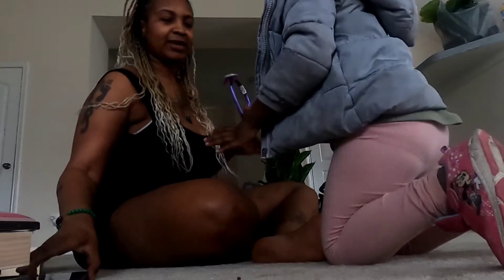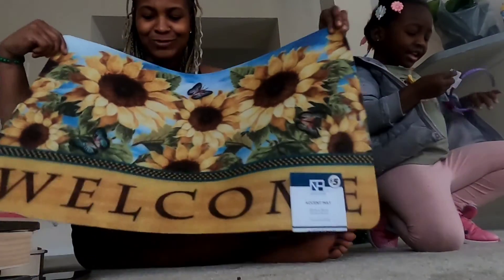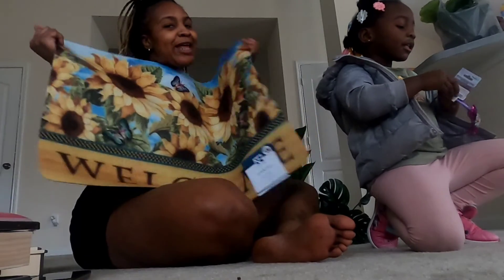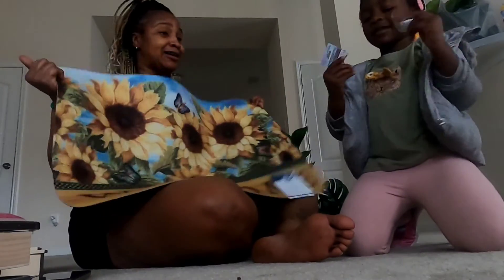I got a Minnie Mouse phone for baby girl — they put it upside down but I guess she just hangs upside down. And then she got her a Frozen rug — this is Anna and her sister. And of course your girl got this sunflower welcome mat, y'all. If you know me, you know your girl loves sunflowers. So I got this sunflower mat and I'm probably going to have sunflowers all over — I'm going to love my house by the time I'm done.